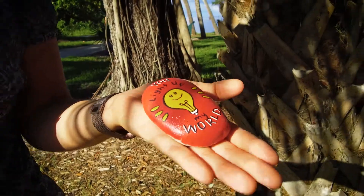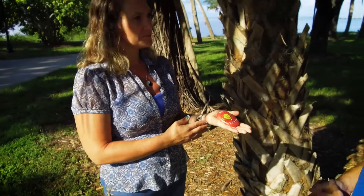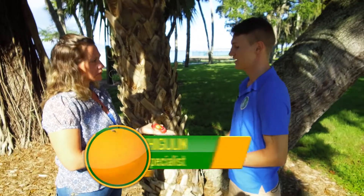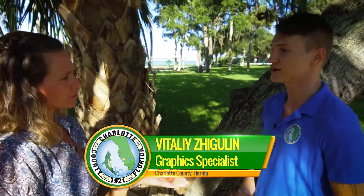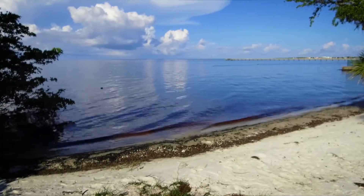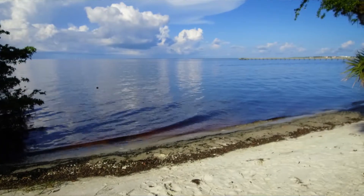Hi Vitalik, thanks for joining us. Why are these rocks showing up in our parks? These rocks are showing up in our parks as part of our Rock Out Charlotte group. It's a group based on the Kindest Rocks Project and it's meant to inspire creativity and energize people to get up and explore our beautiful parks.